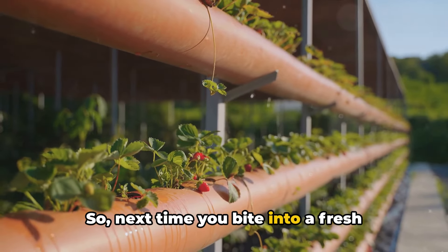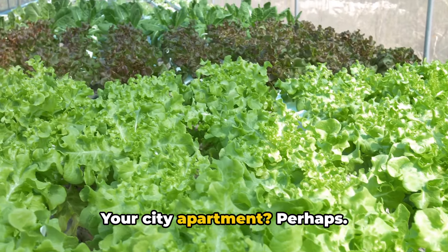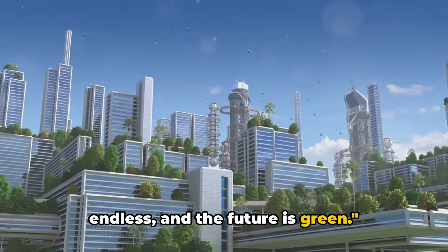So next time you bite into a fresh tomato or crunch on a leaf of lettuce, think about where it could have come from — your city apartment, perhaps. With urban farming, the possibilities are endless and the future is green.